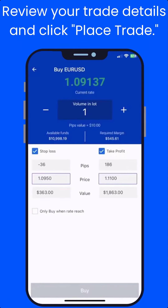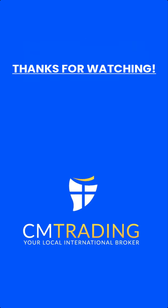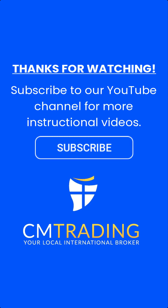Once you have set your stop loss and take profit, review your trade details and click Place Trade to open the trade. Thanks for watching — subscribe to our YouTube channel for more instructional videos, or follow us on social media. Happy trading!